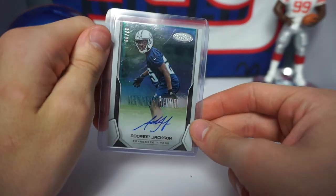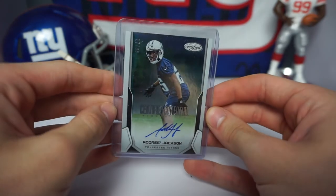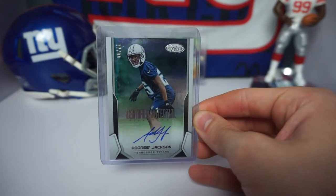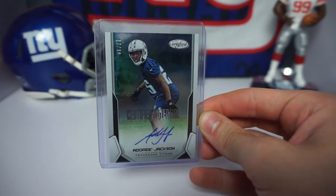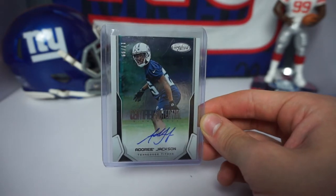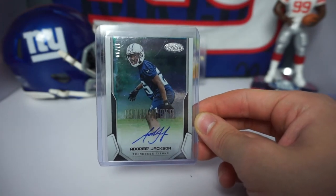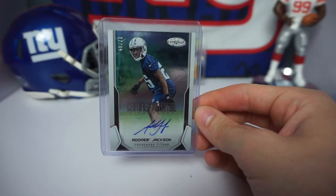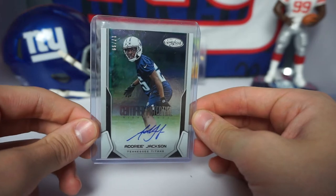Two more cards here — we have a 2017 Certified football Adoree' Jackson Certified Potential, numbered 17 out of 99. If you weren't aware, Adoree' Jackson was a free agent cornerback signed by the New York Giants on a three-year, $39 million deal — former Tennessee cornerback. I think he's really going to help solidify the cornerback two position, stepping up against less talented players compared to being a CB1 in Tennessee. I think everyone wins in that deal.